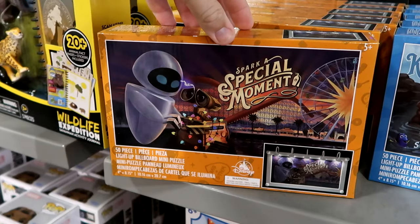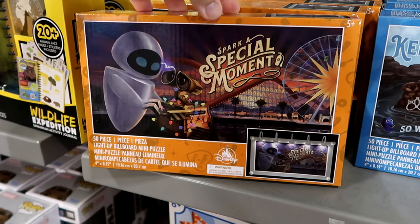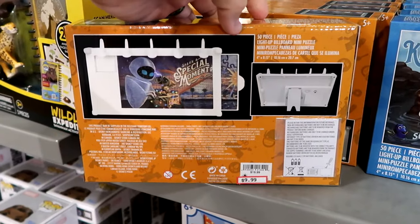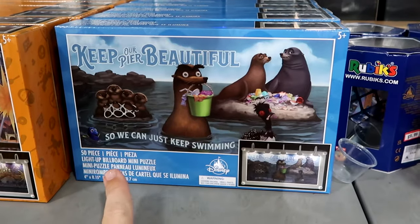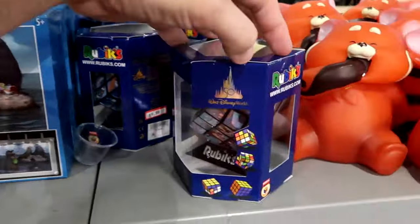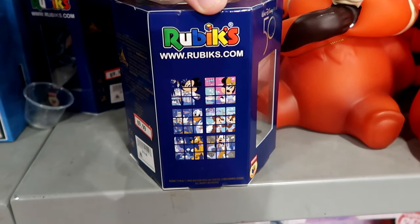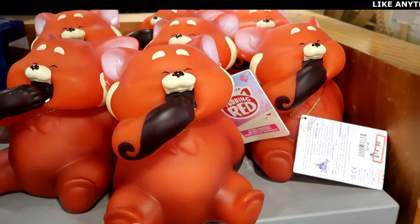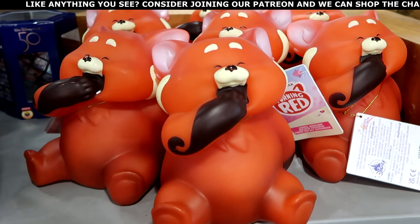Let's check out the toys. They have 50-piece light-up billboard puzzles — this one is from WALL-E, $10 from $20 — and one from Finding Nemo that says 'Keep our pier beautiful so we can just keep swimming,' with Dory, $9.99. The 50th anniversary Rubik's Cube is still going strong here, $10 from $20. And right next door is a really adorable Turning Red nightlight — you have the huge red panda and yes, these do light up — $15 from $28.